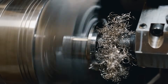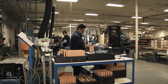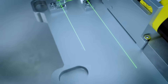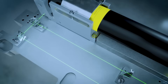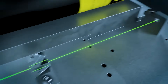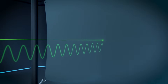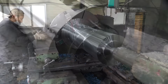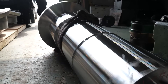Engineers stand behind reinforced glass, monitoring live readouts. Laser interferometers map the shaft in real time, while temperature sensors ensure expansion doesn't distort its geometry. Even the Earth's rotation and ambient heat are compensated for in calculations. By the end, the once rough steel has transformed into a masterpiece of symmetry.